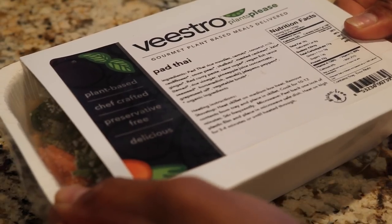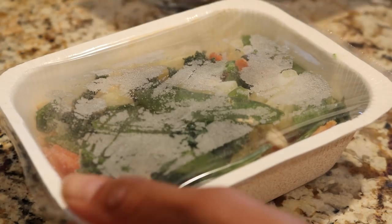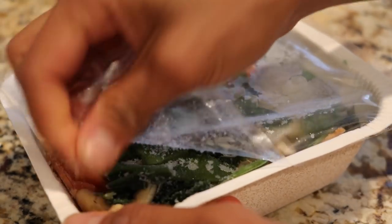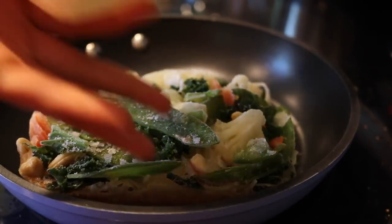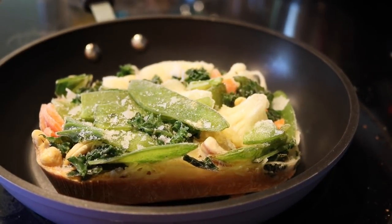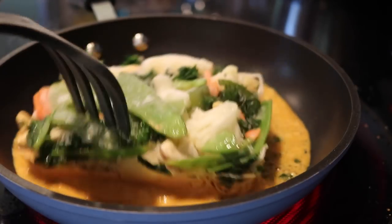Lunch was really exciting because it was my first time ever trying out a meal from Vistro, which is a plant-based meal delivery service. They have a variety of different meals, such as breakfast, entrees, soups, dessert, and juices. The meals I got from this order were pad thai, a chicken wrap, a pepperoni pizza, as well as a couple juices and a sushi bowl. Everything is 100% plant-based. I've honestly been seeing Vistro everywhere on social media, especially in the vegan community, so I had to give it a try.